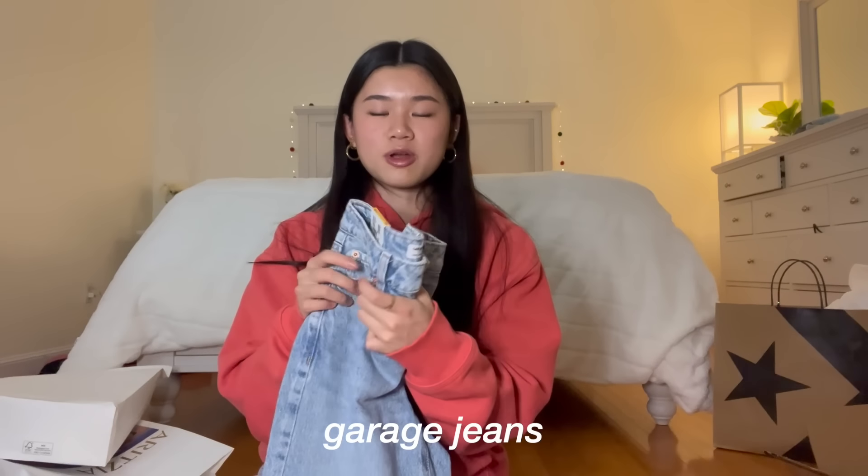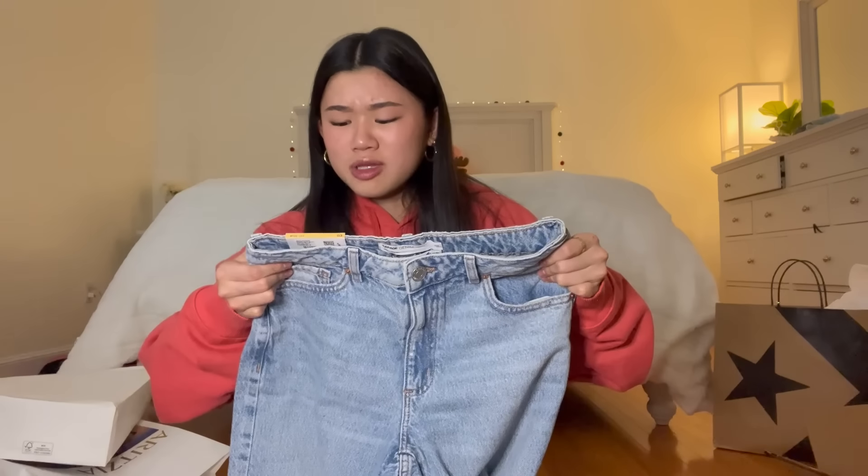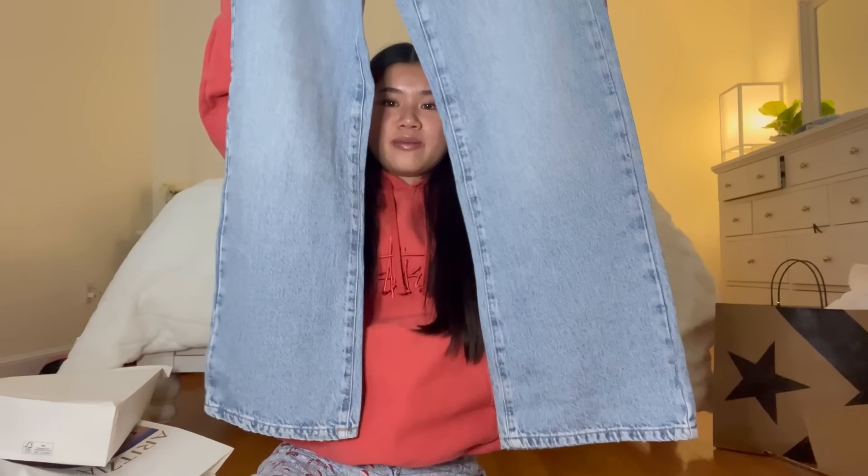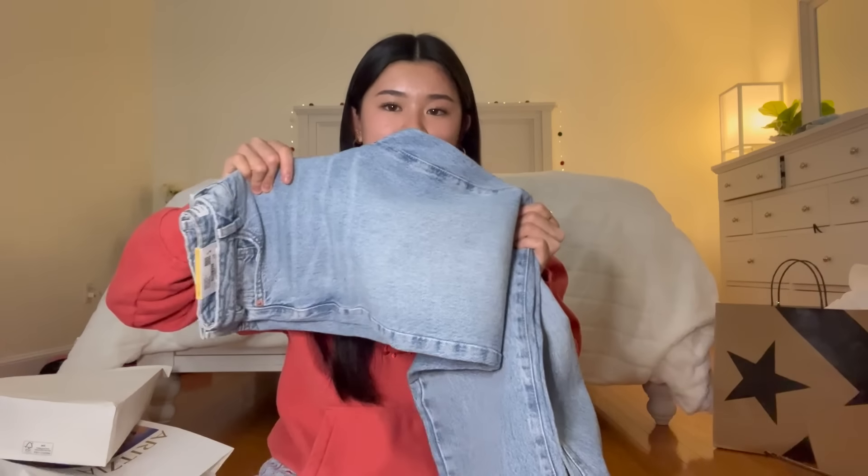Next, me and my mom got matching pajamas with flowers on them — they're pretty Christmassy because they're red and green. They're from Ralph Lauren and they're like fuzzy material. Next I got these jeans from Garage that I picked out — they're called the Jam Large Wide Leg. They're just basic blue jeans with a light blue wash. I don't have any blue jeans so I wanted a basic pair and I'm excited to wear these to school.